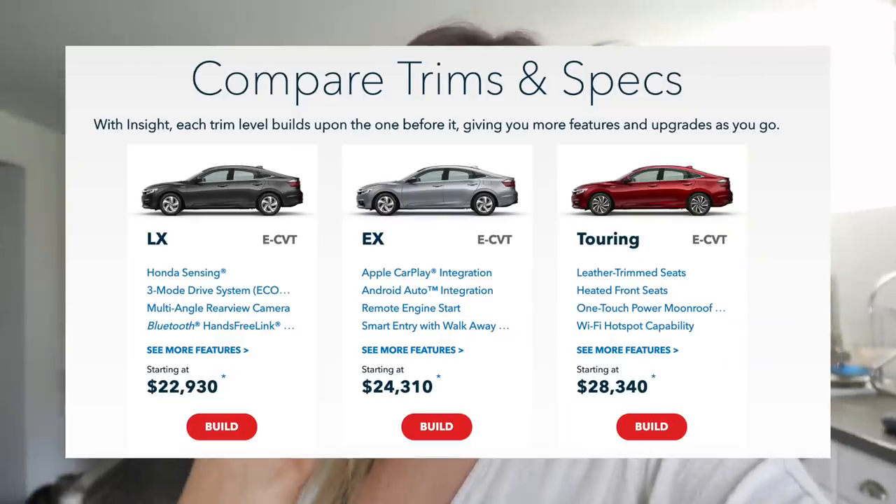I realized that within the last few car-themed videos I never even said exactly what the model is, and I apologize for that. I was editing and I was like, I didn't even say what car I got. The car I'm going to be showing you today is a 2019 Honda Insight EX. There are three tiers — the highest has a sunroof, all leather seats, and a Wi-Fi hotspot. The lowest doesn't have Apple CarPlay. I got the middle one that has Apple CarPlay, and it was a perfect middle ground.